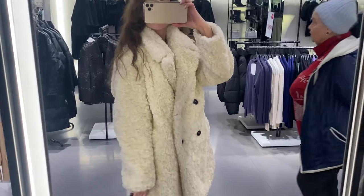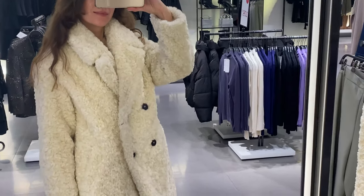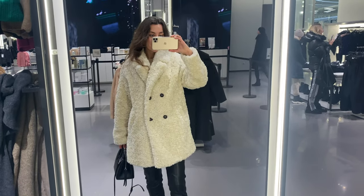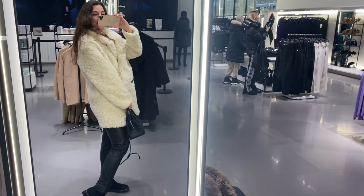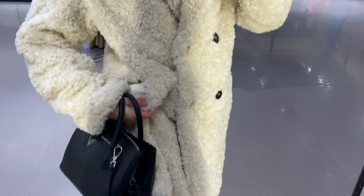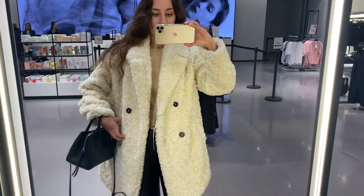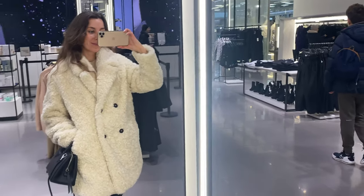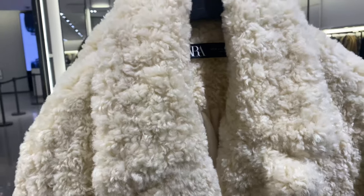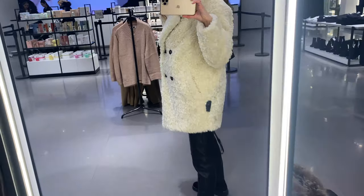Coat number one: fox fur coat in ecru color. It's a coat with a lapel collar and long sleeves, front pockets, double-breasted button fastening on the front. I'm wearing XS size and I really liked how it fits me — it's a lightweight and comfortable garment. As for the material, it consists of 100% polyester. Also, the white color really elevates your look.